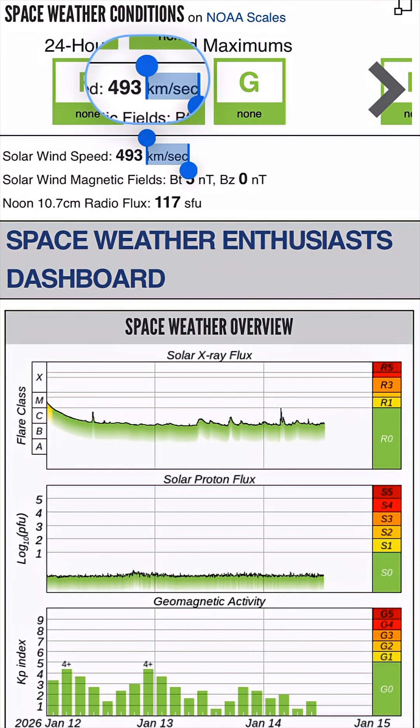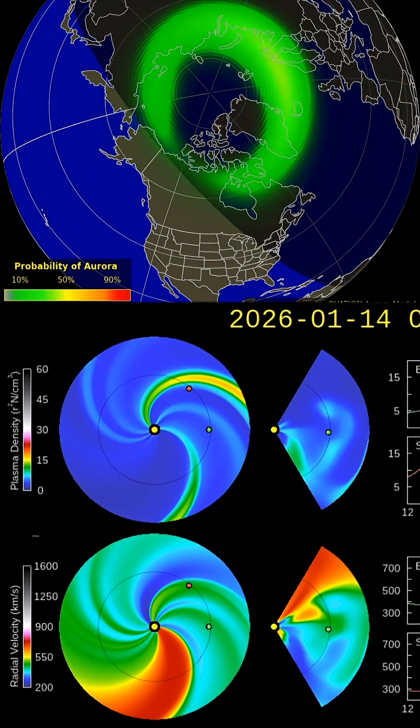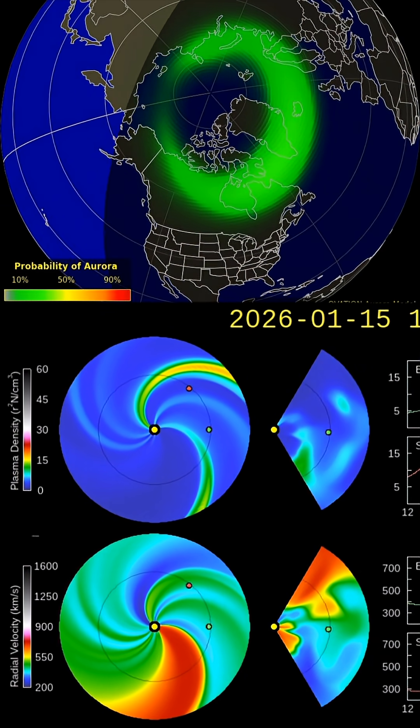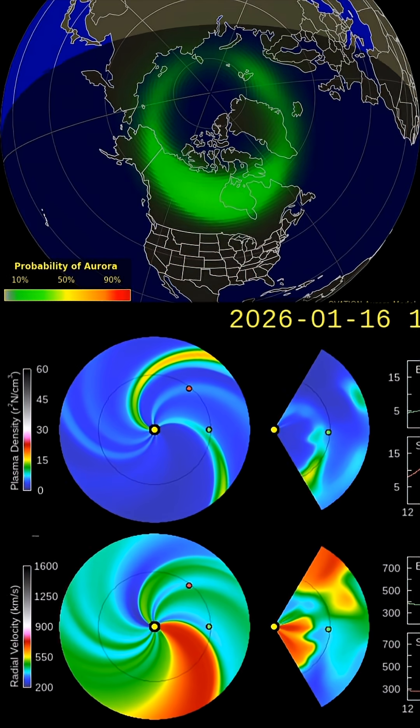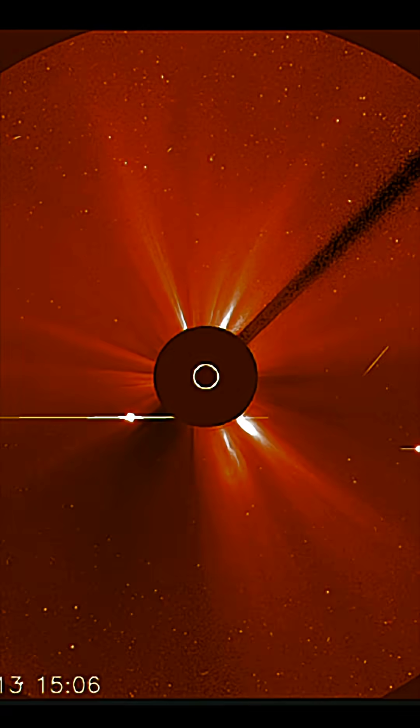Current space weather conditions: solar winds coming in at 493 kilometers per second and no major events to report right now. There is a look at the aurora forecast and the space weather spiral. The bottom diagram shows the large coronal hole which is getting ready to impact Earth.